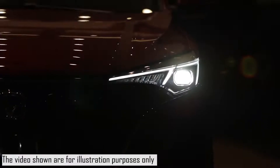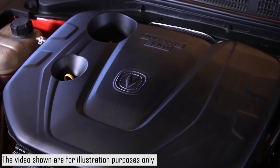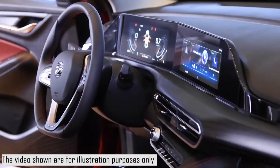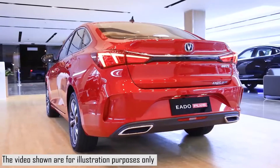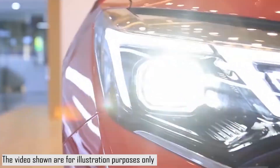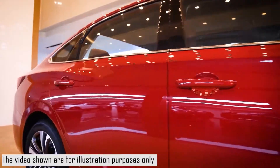The Chang'an 80 Plus is a compact car made by Chinese manufacturer Chang'an since 2012, with the first generation, and in 2018 with the second generation. The Chang'an 80 Plus 2022 is currently in its second generation.